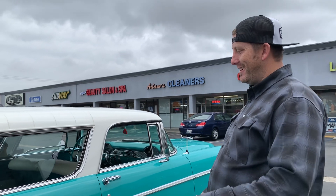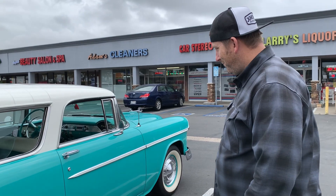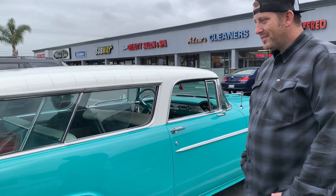Jason never drove this car until his dad passed away — that was the first time he ever got behind the wheel, around age 30-31. It was his dad's baby. He remembers wanting to drive it to prom, and his dad always joked he wanted to be buried in this car. Jason never thought he'd actually inherit it. His dad would never have let him crawl over the seats the way he lets his own kids do now. Once they're older, he might invest in a proper restoration with a nicer interior, but for now it's just a fun family cruiser.